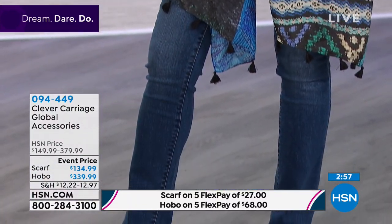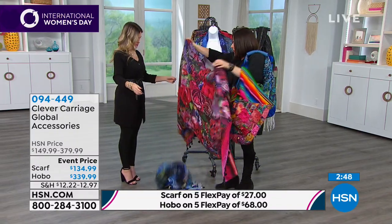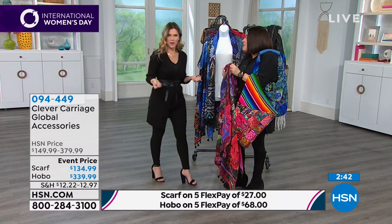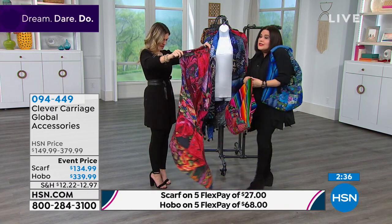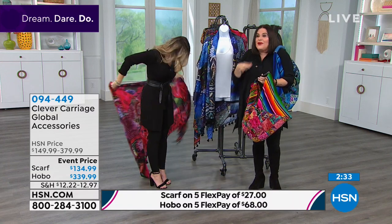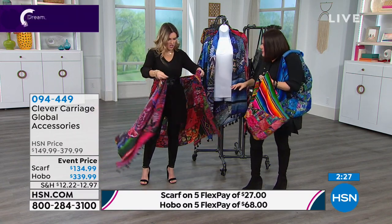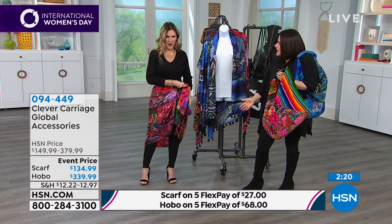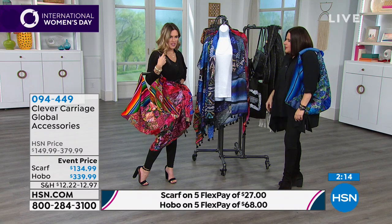Let me show you how I'd recommend wearing the scarf. First, you can wear it as a sarong over a bathing suit — just bring the points and tie it. Or you can use it in the wintertime with a coat. See there — it gives you an hourglass figure and creates a defined waist. Very cute, very versatile.